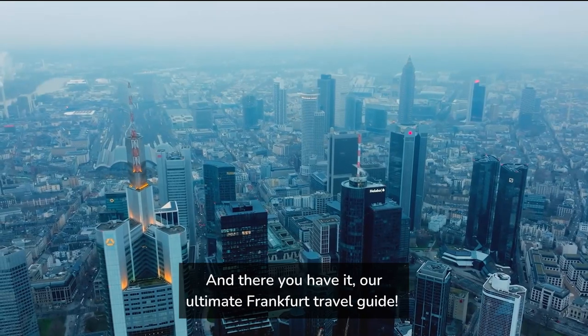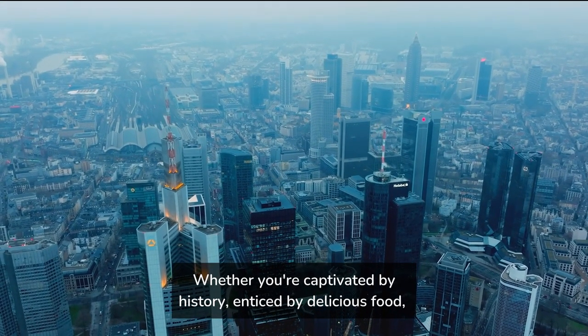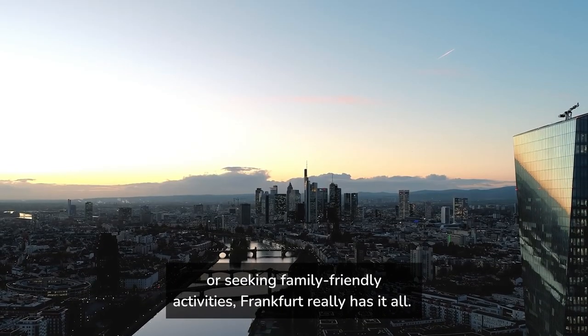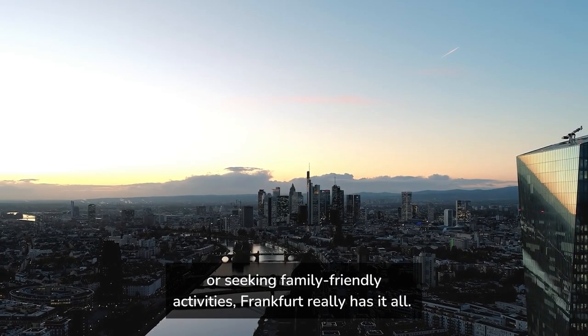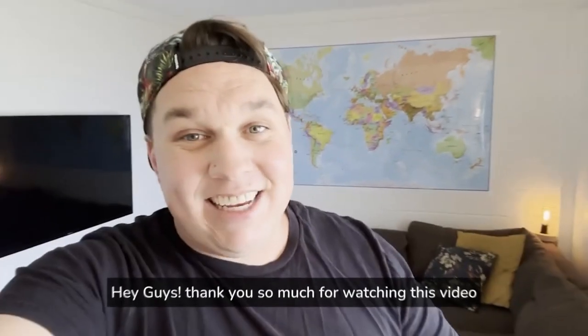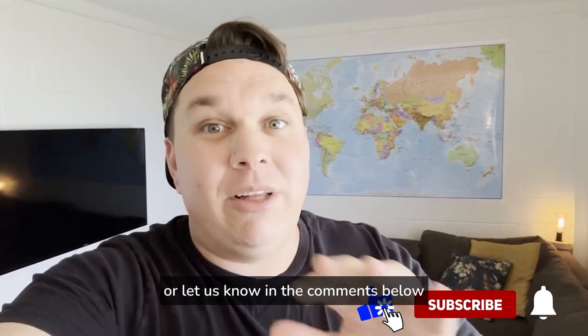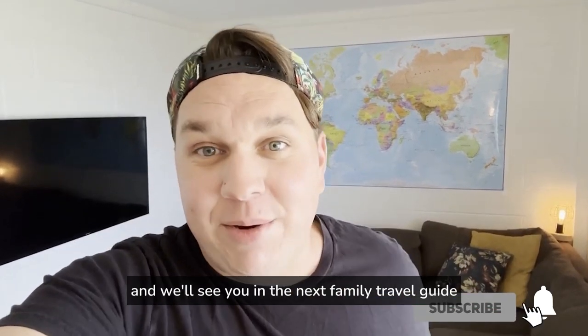And there you have it, our ultimate Frankfurt travel guide. Whether you're captivated by history, enticed by delicious food, or seeking family-friendly activities, Frankfurt really has it all. Thank you so much for watching this video. If you got some value out of it, please give us a thumbs up or let us know in the comments below, and we'll see you in the next family travel guide.